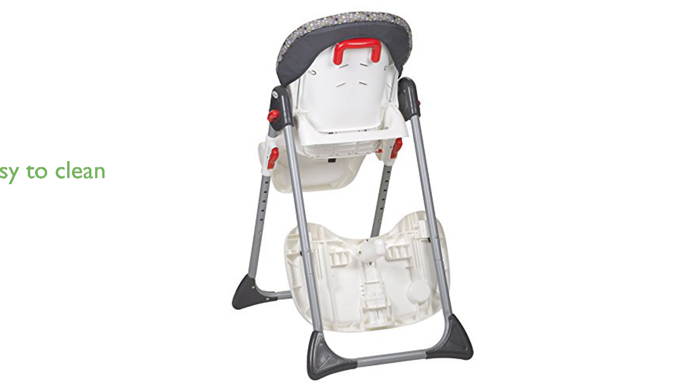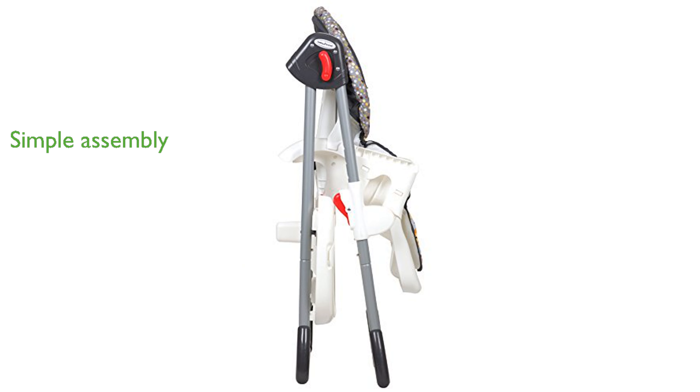Cleaning is a breeze with the dishwasher-safe serving tray and easy-to-wipe surfaces. The high chair is easy to assemble, allowing you to start using it without any hassle.